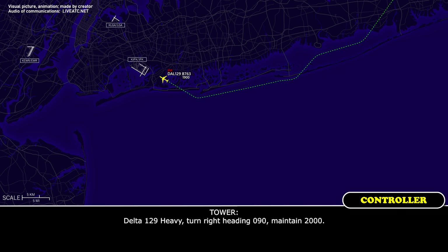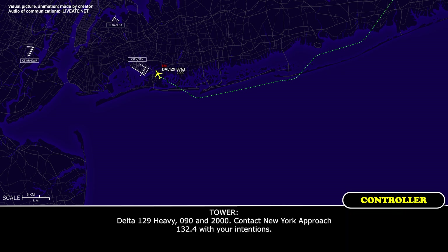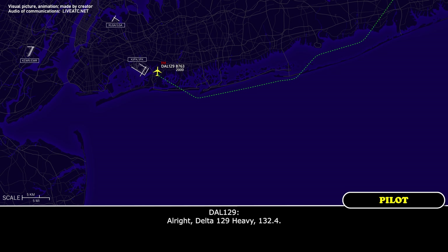Delta 129 Heavy, turn right heading 090, maintain 2000. Delta 129 Heavy, heading 090, 2000. Delta 129 Heavy, 090 and 2000, contact approach 132.4 with your intentions. Delta 129 Heavy, 132.4.